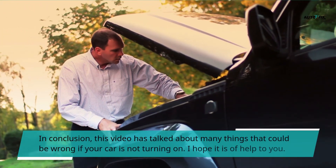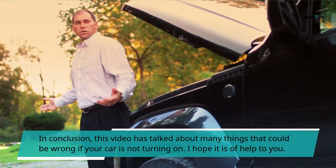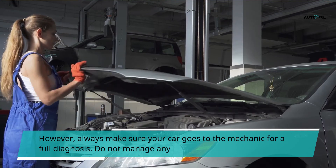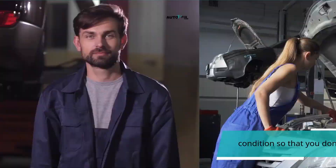In conclusion, this video has talked about many things that could be wrong if your car is not turning on. I hope it is of help to you. However, always make sure your car goes to the mechanic for a full diagnosis. Do not manage any conditions so that you don't cause more damage.